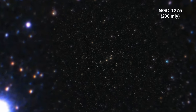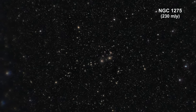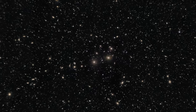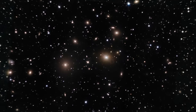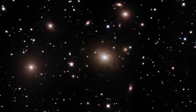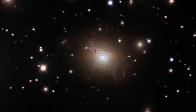Here we are zooming into the giant elliptical galaxy NGC 1275 in the Perseus cluster. We see fine, thread-like filamentary structures in the gas surrounding the galaxy. The red filaments are composed of cool gas being suspended by a magnetic field and are surrounded by the 100 million degree hot gas in the center of the Perseus galaxy cluster.